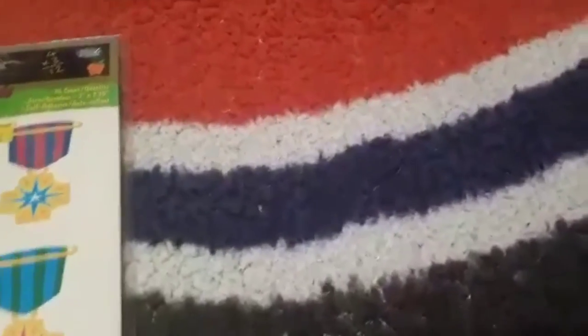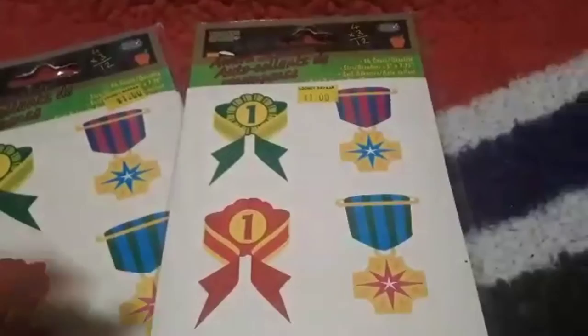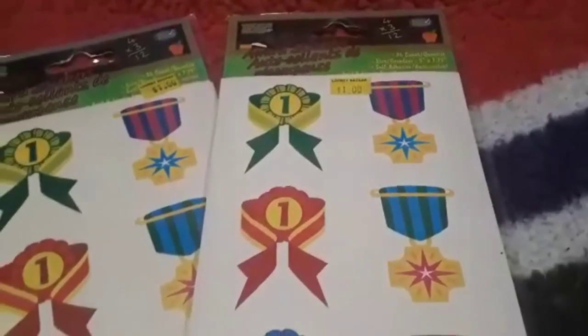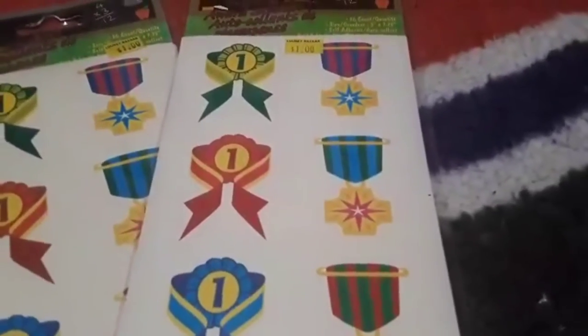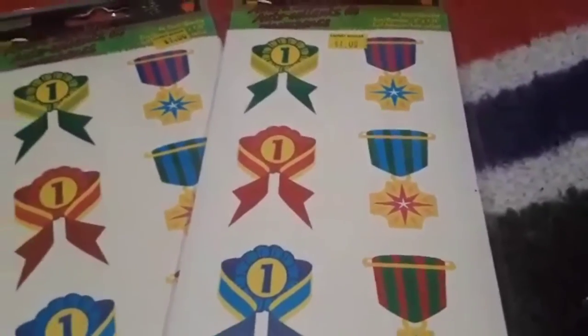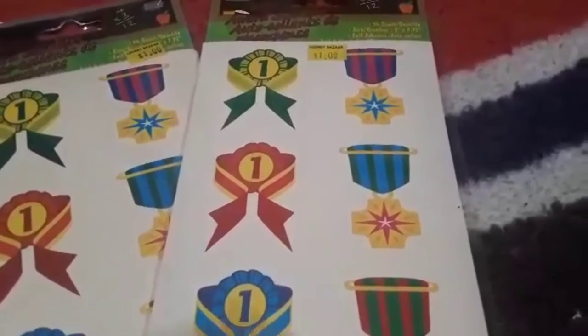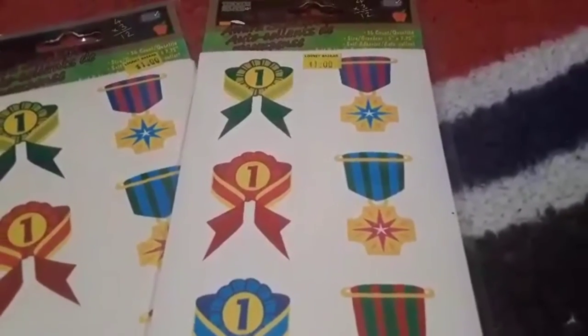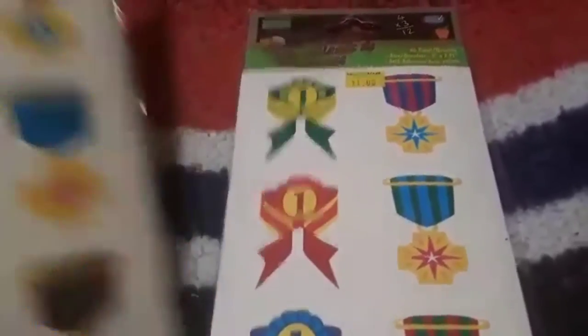These reward stickers are a dollar. We could use them when Nathaniel does something positive, but I also like the ones that remind me of actual medals that people in the Armed Forces would receive — maybe we could use them in a Remembrance Day art project. Regardless, they're really cool stickers. There are 36 in the package, so that's a lot of stickers for a dollar.